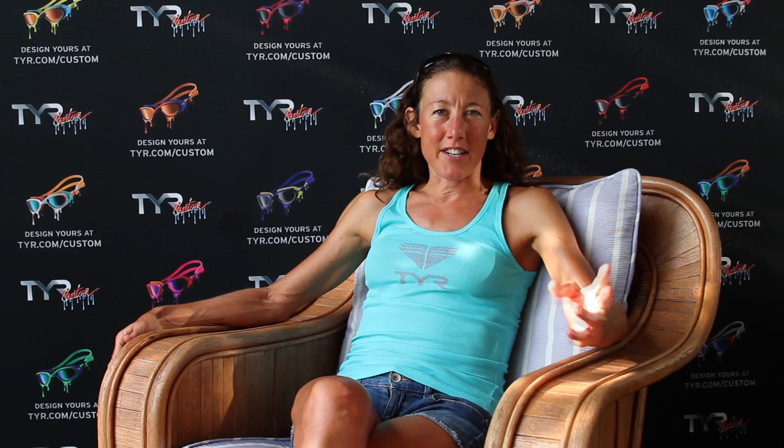The other thing that I like to do is to take two pairs of goggles down with me in transition — one for slightly overcast days, which hopefully we won't have here in Hawaii, and one for really sunny days, so I have two goggles with two different lenses for the two different conditions.